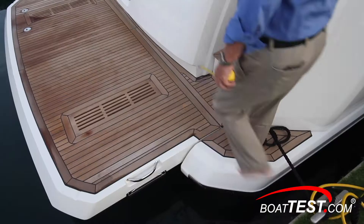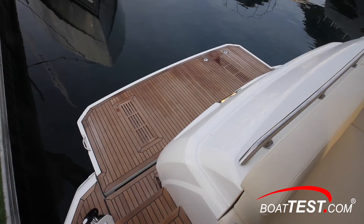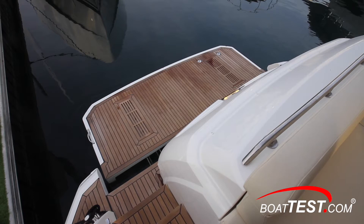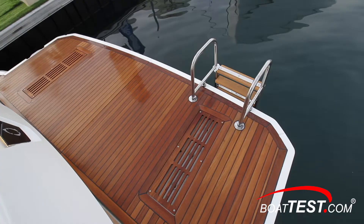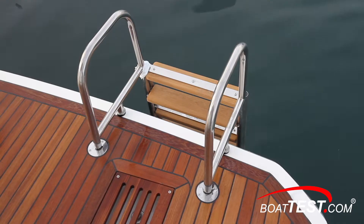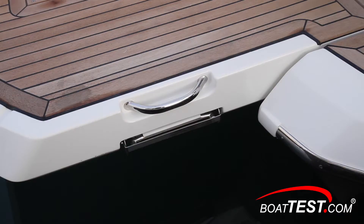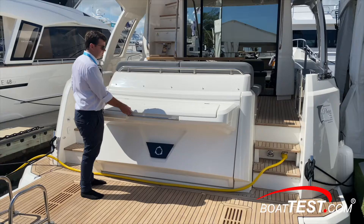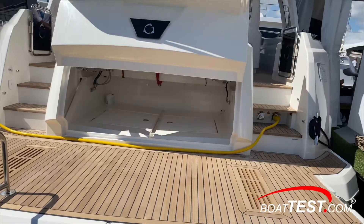Stairs to both sides lead down to the four foot four inch by ten foot nine inch teak covered swim platform. It's hydraulically actuated so it can launch a tender or serve as a private beach. Choose from 300 kilo or a 500 kilo lift capacity. Sockets to port will accommodate a reboarding ladder if it is used in the up position. A second ladder is to starboard deployable from the water. An optional electric grille and sink can be mounted at the transom, and we can opt for a toy storage garage even with the electric grille option selected.